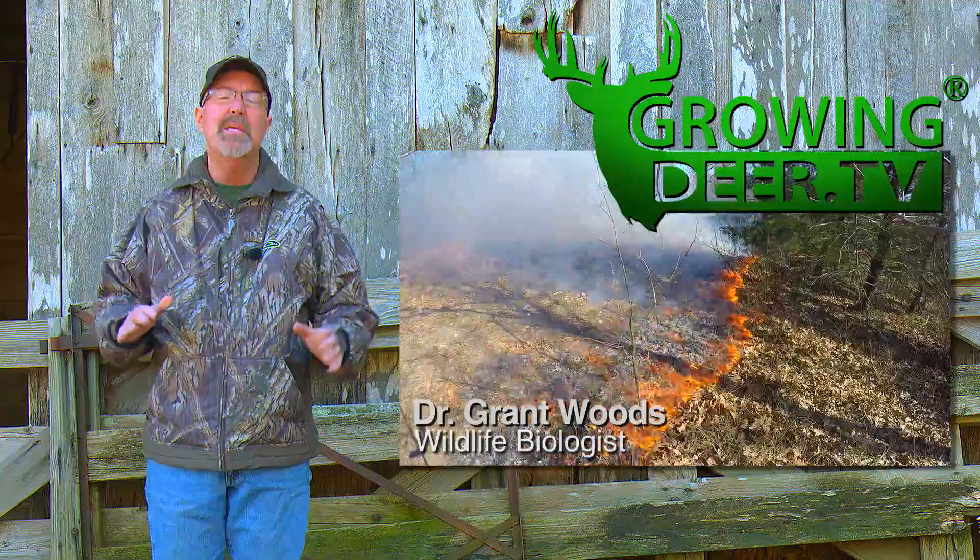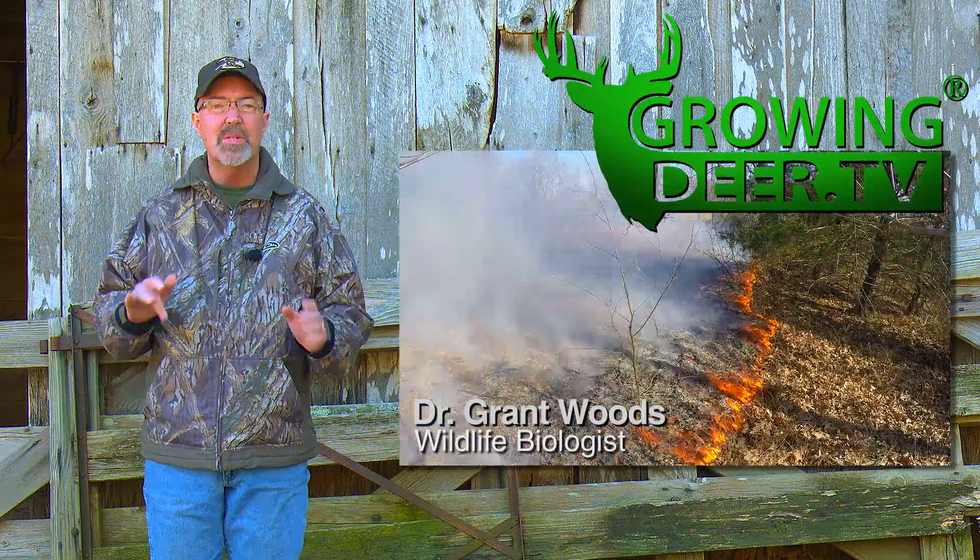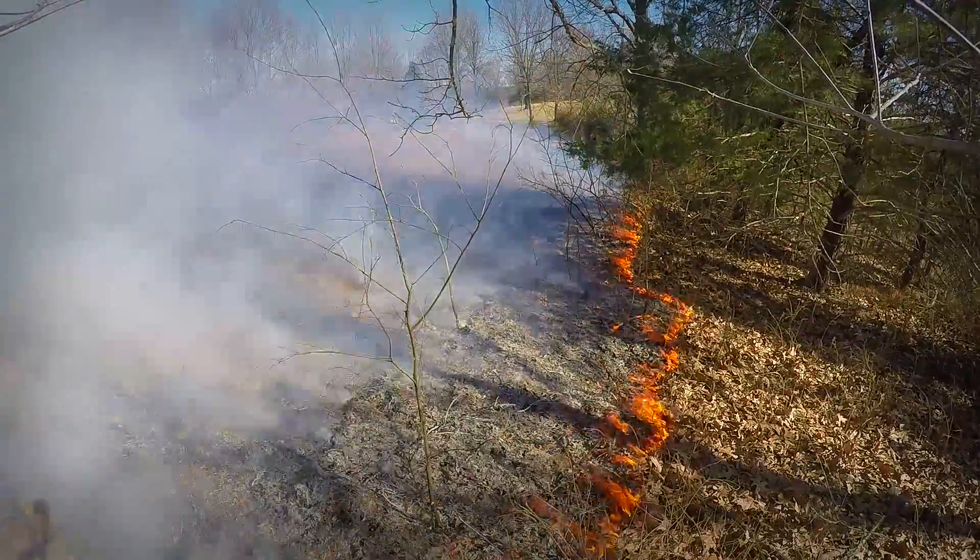Between now and spring green-up can be a great time of year to use prescribed fire to improve wildlife habitat.